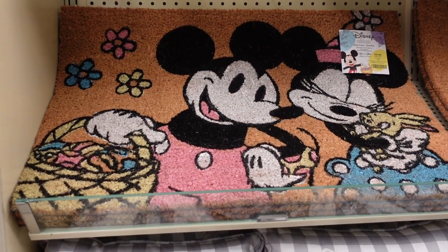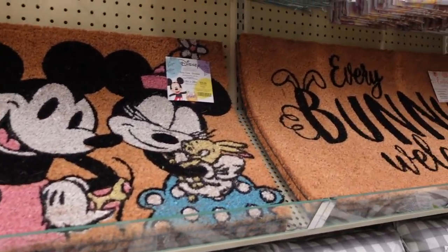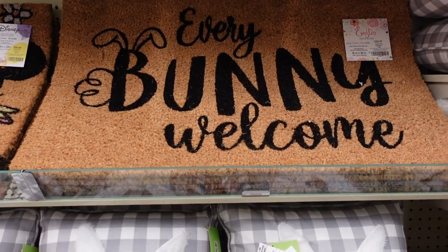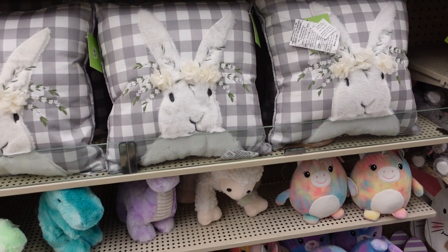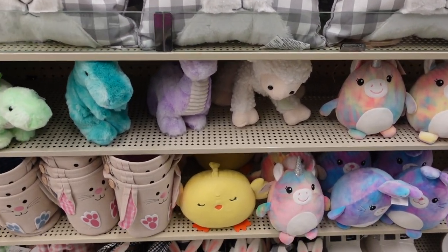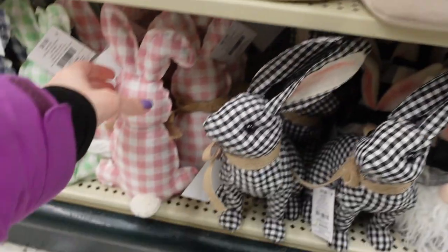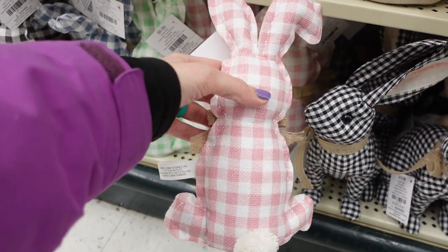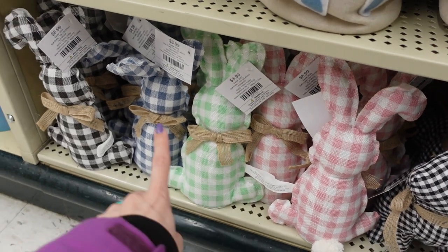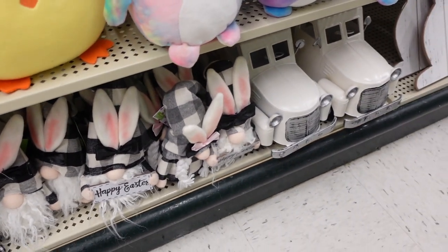Right next to that they have an 'Every Bunny Welcome' sign for $23.99. They have these super cute Easter pillows for $36.99, some colorful dinosaurs that look like Squishmallows, some Easter buckets, a little chick, and I love these little bunnies — $8.99 for these buffalo check bunnies. I'm definitely coming back when things go on sale. They have it in blue and black too. They also have bunny gnomes.